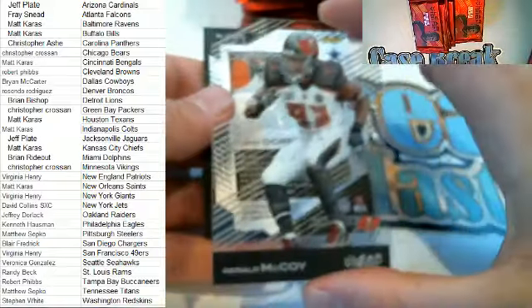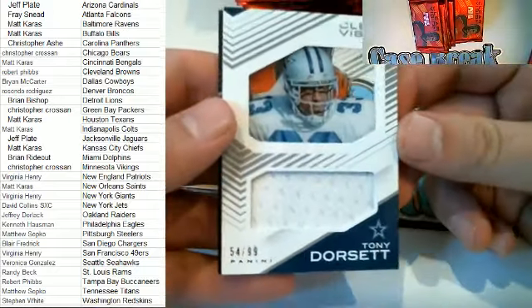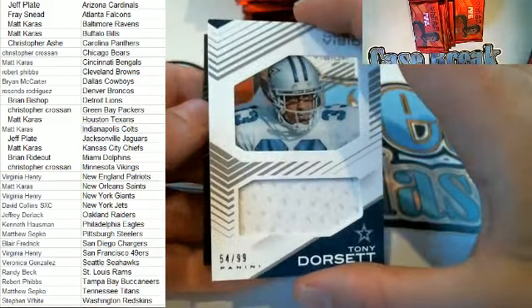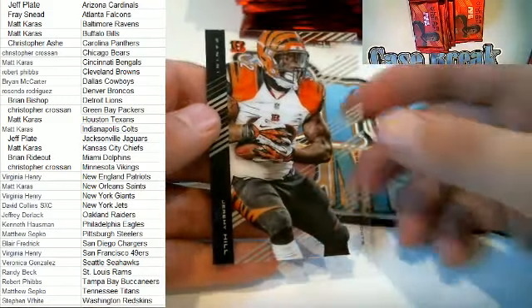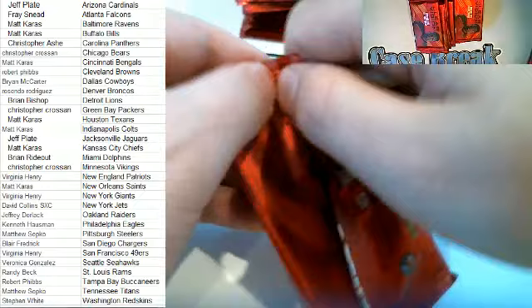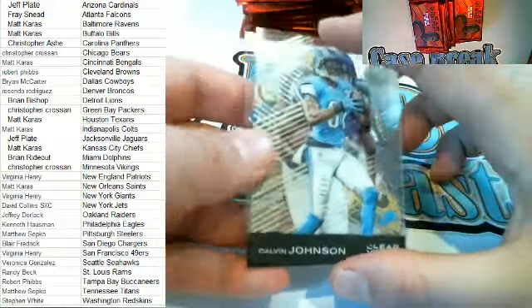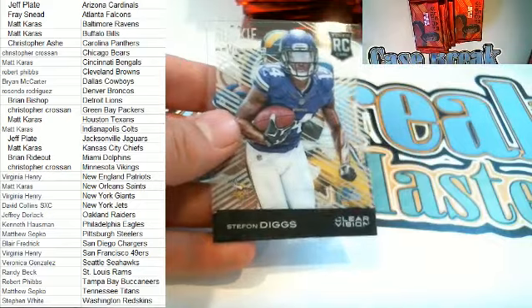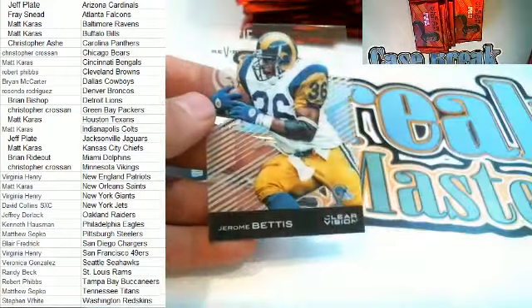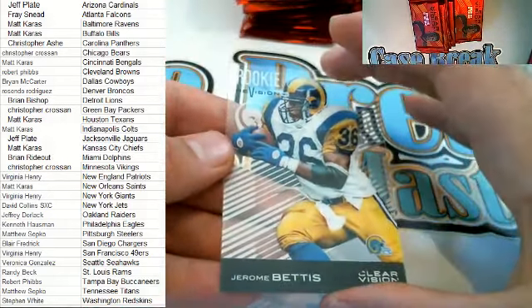Here we go — Gerald McCoy right here for the Bucs. Tony Dorsett 54 of 99, nice patch, Clear Vision right there, Cowboys — that is Brian M coming out to you, very nice Brian M. We got a Jeremy Hill right here, Bengals — Cincinnati, that is Matt K. Megatron right here for the Lions. Stefan Diggs rookie card right there for the Ravens — Matt K. Jerome Bettis Rookie Revision right there for the Rams — that is Randy B, that's awesome.